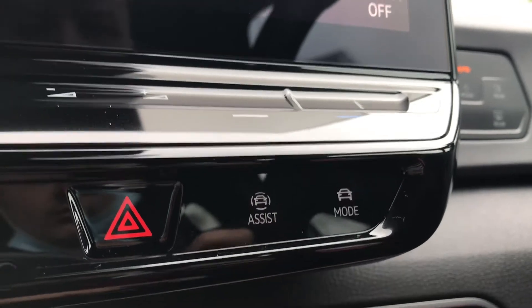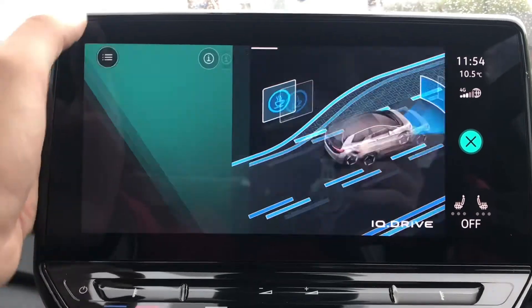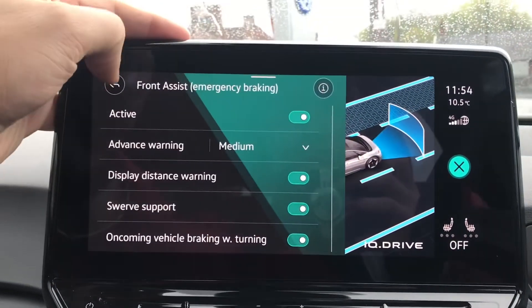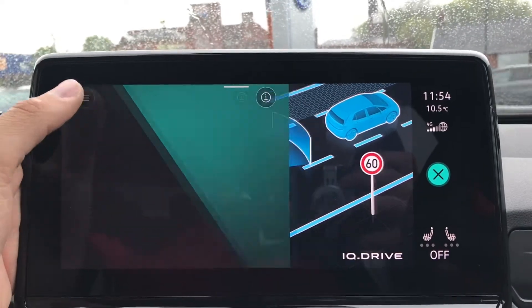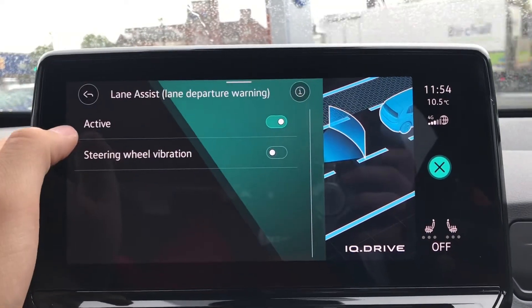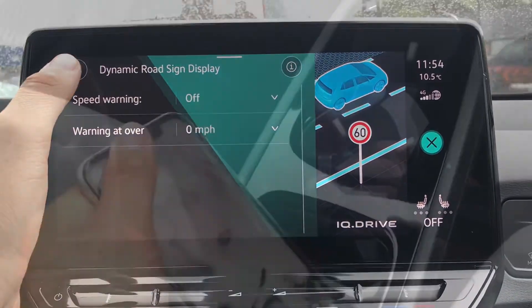Pressing this button gives us access to the IQ Drive functionalities, which benefit you in all kinds of ways. These include the driver alert system, front assist for emergency braking, adaptive cruise control which is great for motorway driving, lane assist for lane keeping, and the dynamic road sign display.